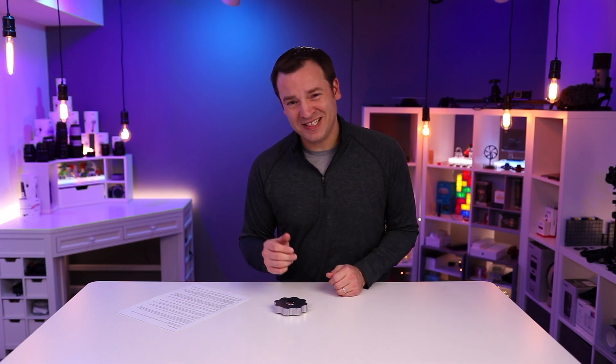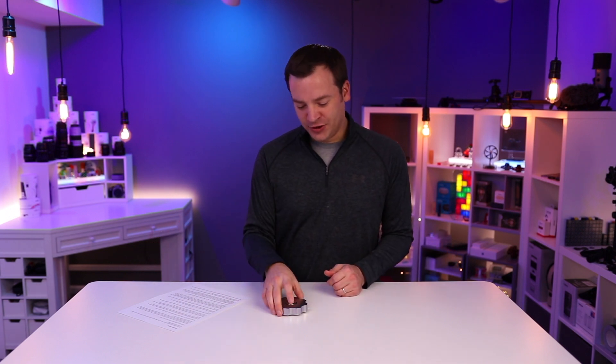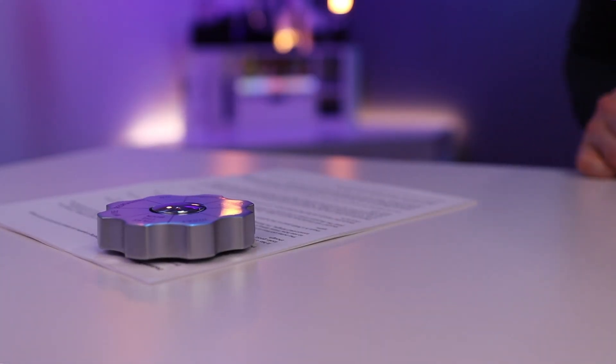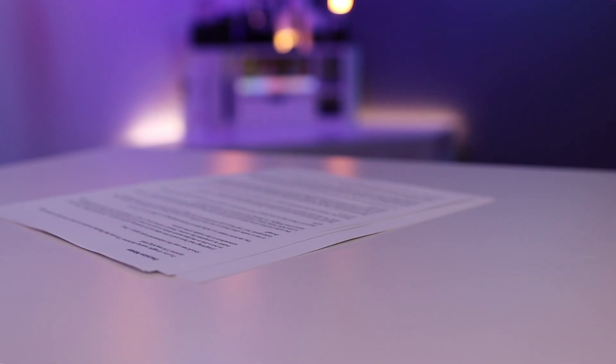Obviously you're going to be using this to make all your future decisions, but what else is it good for? First of all, due to its hefty size, it does make a really good paperweight. It's going to keep those papers in place — they're not going to blow off your desk or move around — and help you keep things organized.